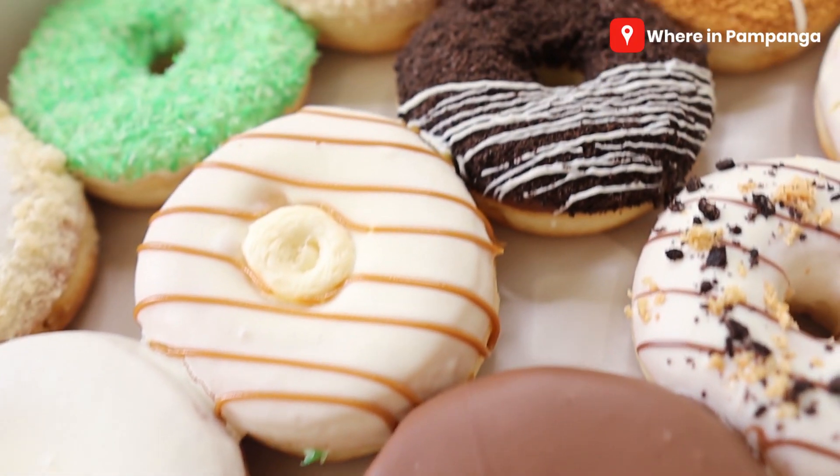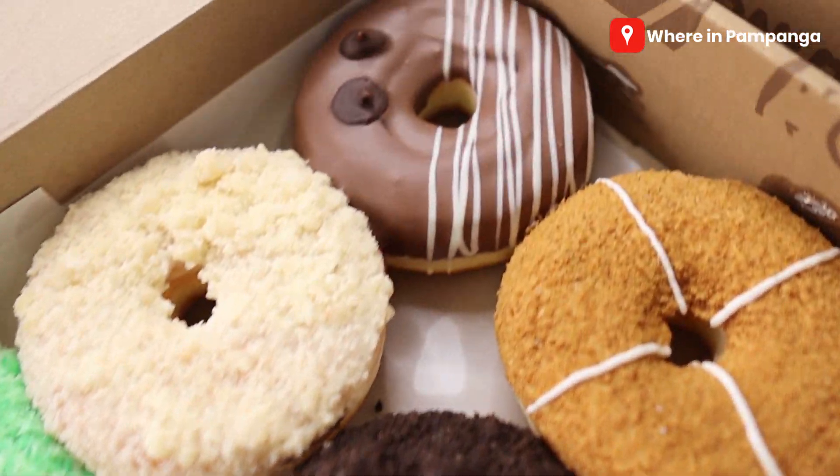Let's get into the exciting part of the vlog — at least for me. It's the taste testing of these amazing donuts. As an honest note, I don't know all of their flavors, but let me just taste the ones that look most appetizing.